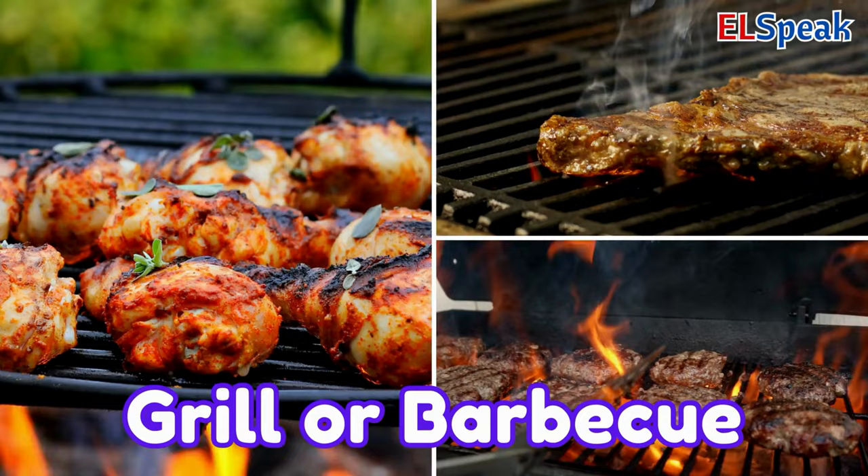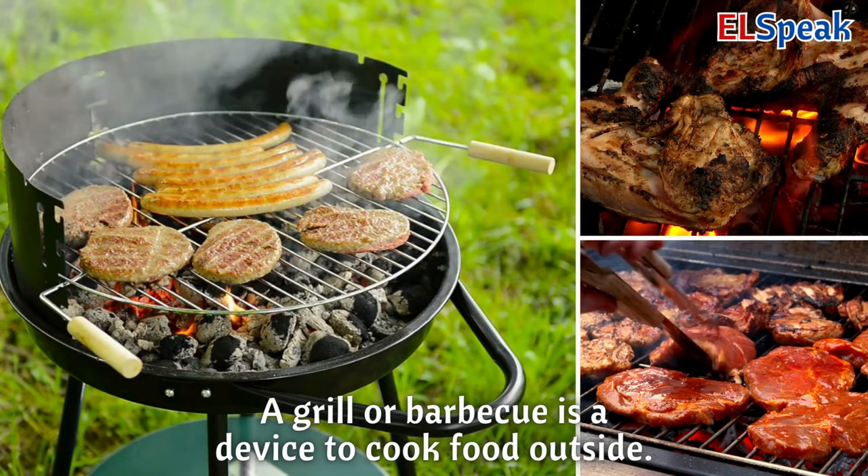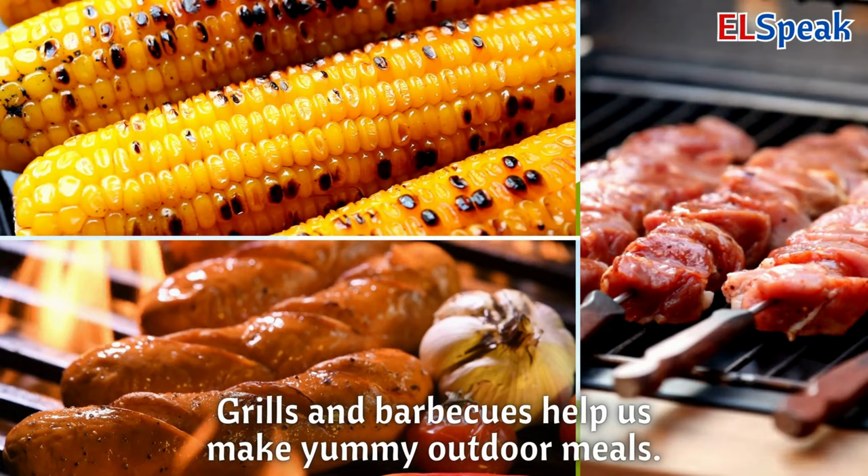Grill or barbecue. A grill or barbecue is a device to cook food outside. You can put burgers or hot dogs on it to cook. Grills and barbecues help us make yummy outdoor meals.